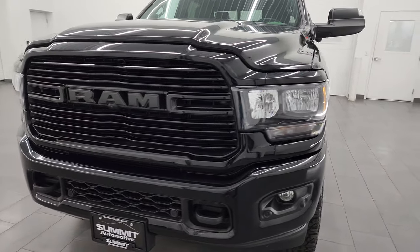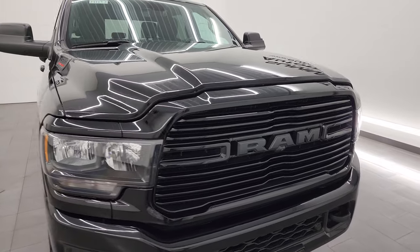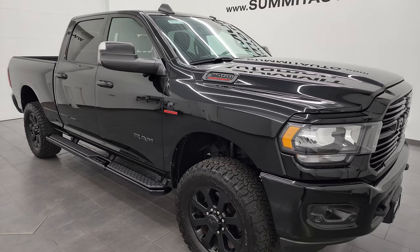This truck has been fully safety inspected by our service shop per the state of Wisconsin inspection process. It has a fresh oil and filter change. All the fluids have been checked and topped off and it is 100% ready to go.